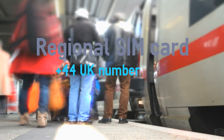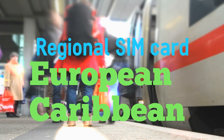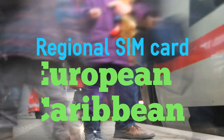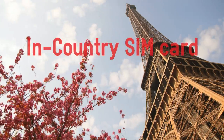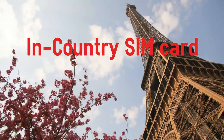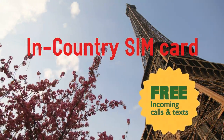Regional SIM card: the choice if you're visiting multiple countries in a region. For example, our Europe SIM card is great if you're visiting multiple countries on the continent. In-country SIM card: the biggest savings and the choice if you're in one country. For example, our France SIM card gives you a French number and the best possible rates.